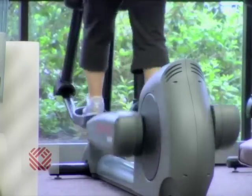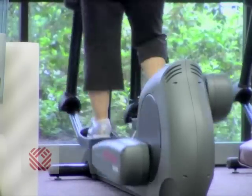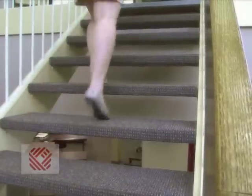Achilles tendonitis pain is usually worse when you begin your exercise program. It'll be worse in the morning when you first get out of bed, and it can also be worse as you go up a set of stairs. The weekend warrior athlete or the older person who has been relatively sedentary who starts up a new program can be really prone to Achilles tendonitis, getting overuse injuries that make it very difficult to return to even activities of daily living.